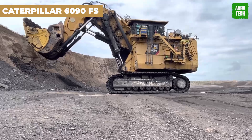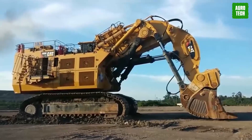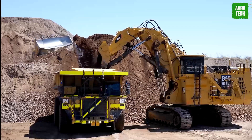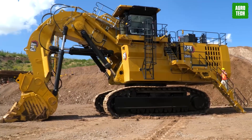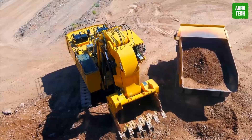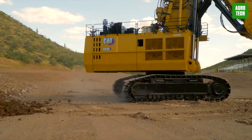The Caterpillar 6090 FS. The Caterpillar 6090 FS, recognized as the world's largest hydraulic excavator, features a weight of 1,000 tons and a bucket capacity of 52 cubic meters. Powered by twin Cummins QSK60 engines totaling 3,360 kilowatts, it meets Tier 2 emission standards. It offers exceptional reach and depth, capable of loading the largest dump trucks in just four rounds. Designed for large-scale mining operations, its substantial power and capacity ensure unmatched productivity and efficiency in extracting resources.